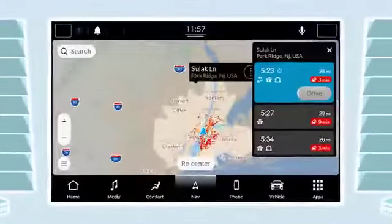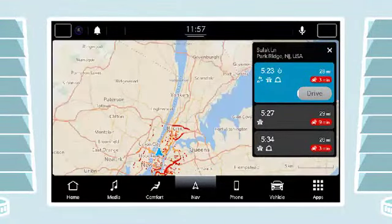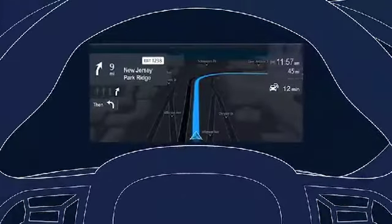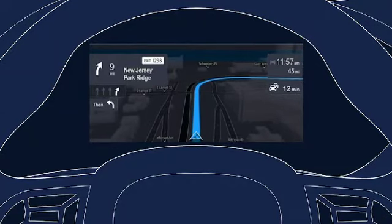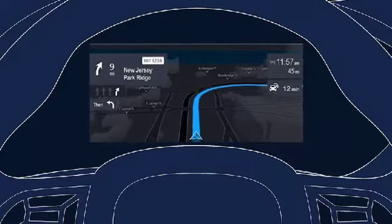The built-in Uconnect system works with the touchscreen gestures you're used to, with lightning speed on a large center display that features the route bar, and with a second display integrated into the driver's instrument cluster that shows guidance and essential route information, minimizing driver distractions.